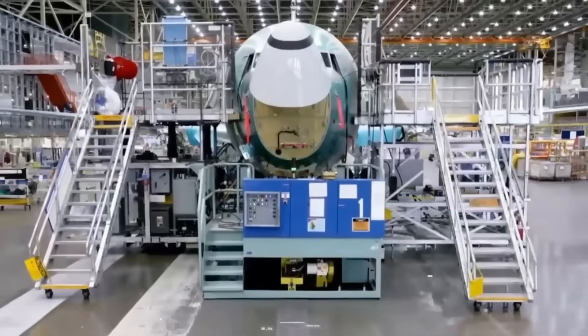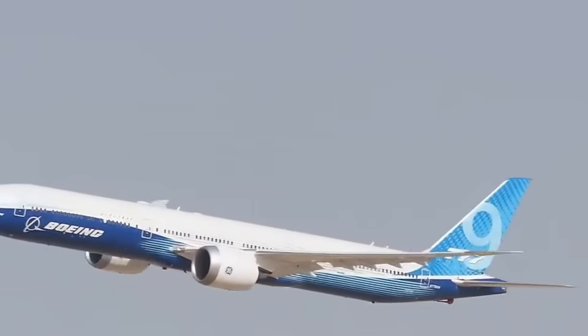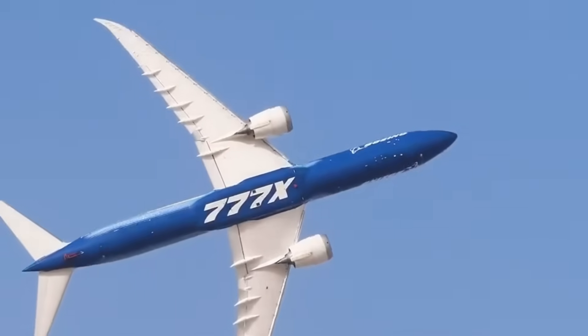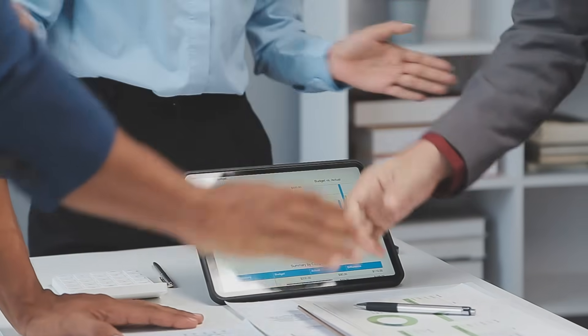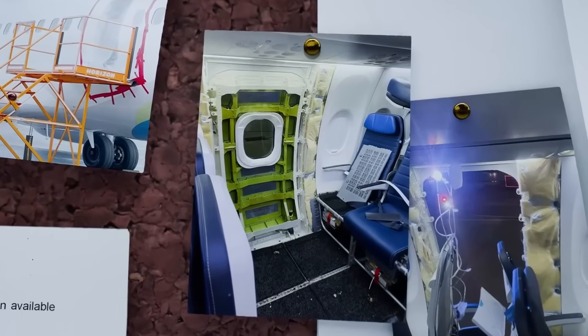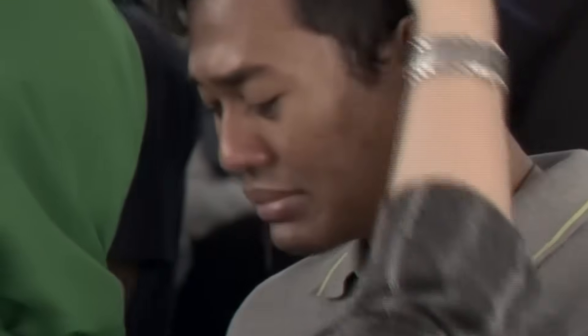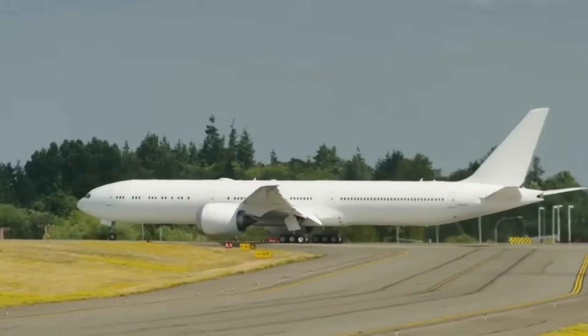The FAA identified hundreds of quality system violations at Boeing's 737 factory in Renton, Washington, and Spirit AeroSystems' 737 factory in Wichita, Kansas. Boeing presented two un-airworthy aircraft to the FAA for airworthiness certificates, and a Boeing employee pressured another worker to sign off on a 737 MAX airplane to meet delivery schedules despite the aircraft not complying with standards. The incident prompted the Justice Department to open a criminal investigation and declare that Boeing was not in compliance with a 2021 deferred prosecution agreement — an agreement that had allowed Boeing to avoid criminal prosecution for allegedly misleading regulators before the 2018 Lion Air and 2019 Ethiopian Airlines 737 MAX crashes that killed 346 people combined.